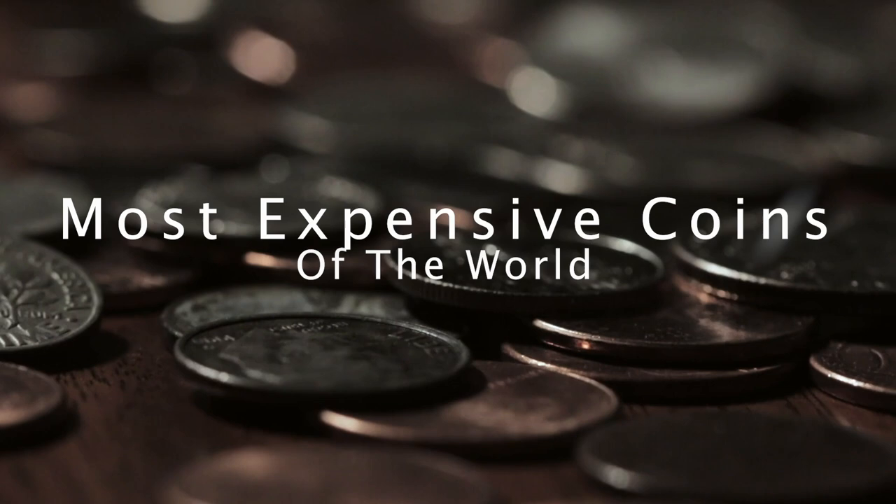Hello everyone and welcome to our YouTube channel. Today we're going to talk about the most expensive coins in the world.